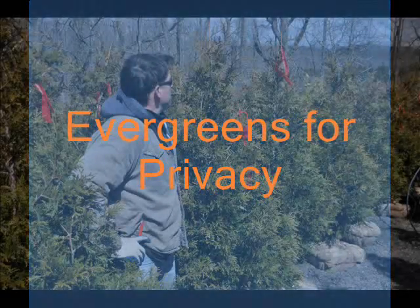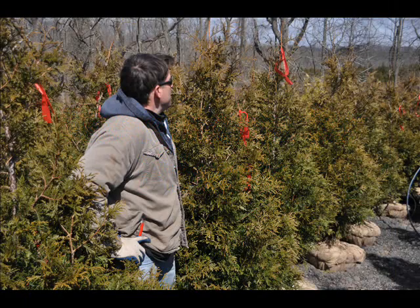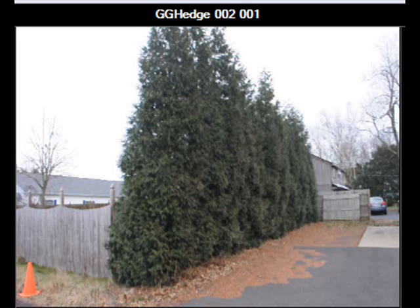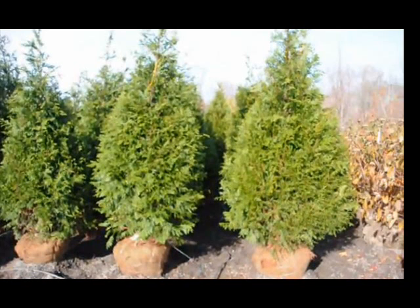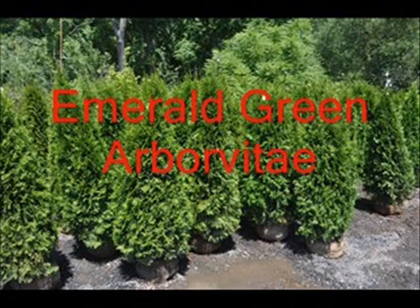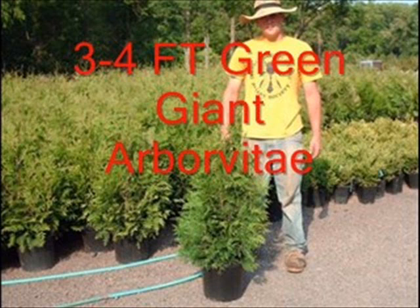It's been said that good fences make good neighbors, but if you don't have an evergreen wall, you probably don't have a good neighbor. My theory is that 75 percent of the people that come to us for evergreen screening and buffering trees hate their neighbor, and the other 25 percent — well, they just haven't met their neighbor yet.